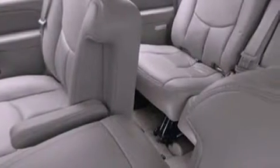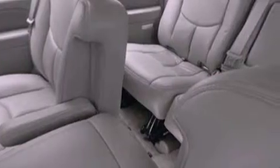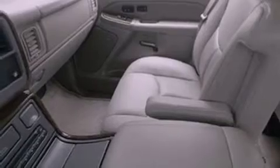The following features are also included: memory settings for the driver's seat positions, so you can recall your favorite position with the push of one button, air conditioning, cruise control, a trailer hitch receiver, running boards, and a security system.